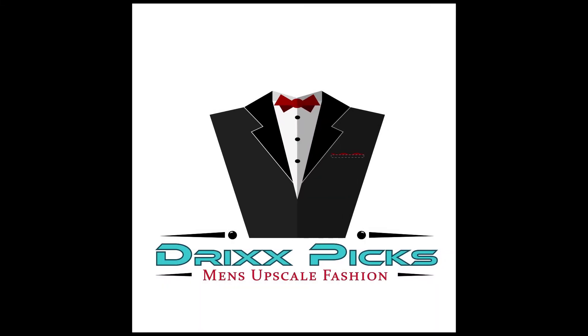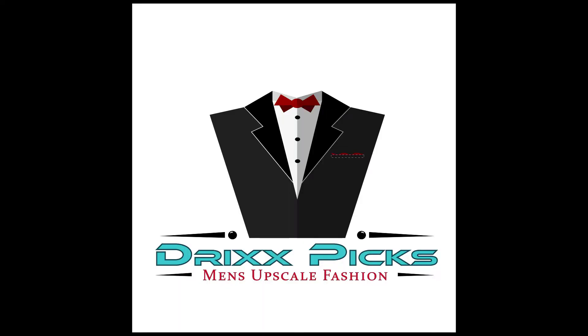What's up, fashion lovers? It's time for the 67th episode of Drix Picks, where I make sure you are dressed to impress. This is men's upscale fashion in two minutes. Let's go.